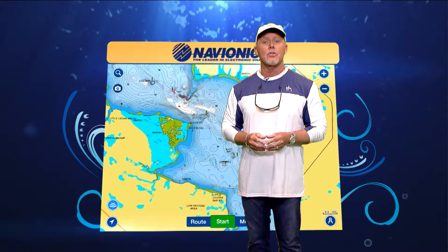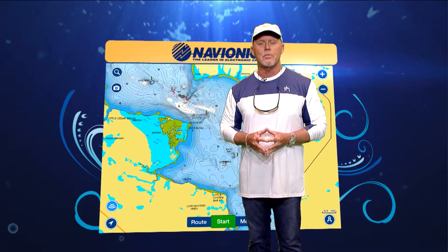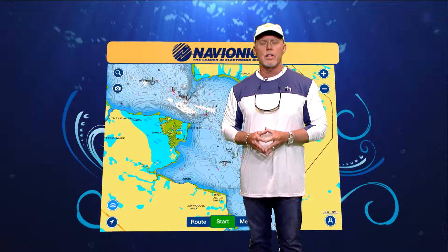Don't forget that Navionics has 30% off of any Platinum Plus chip that you buy, so go to your local retailer and check it out.